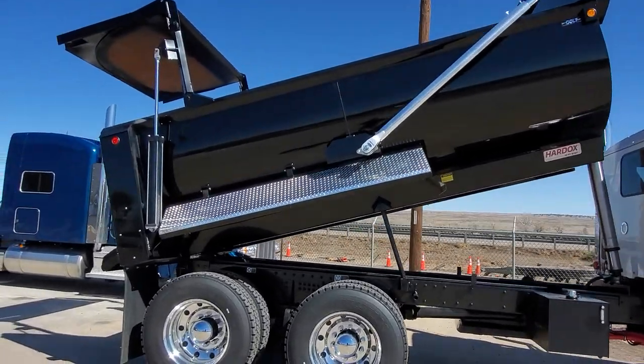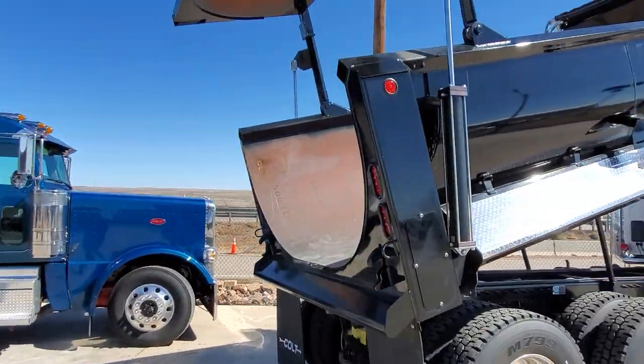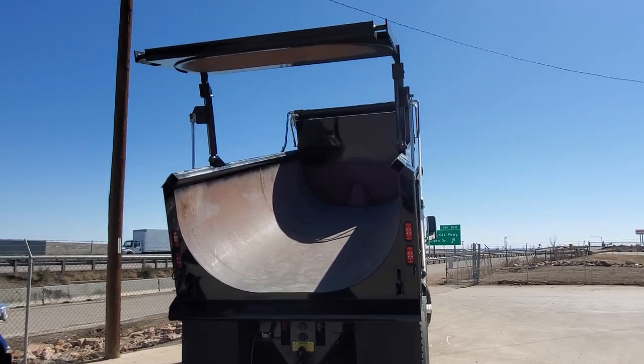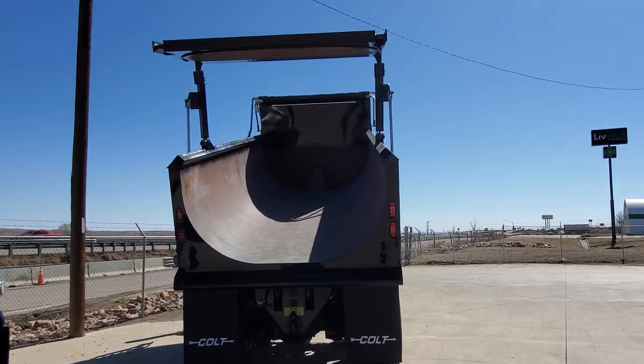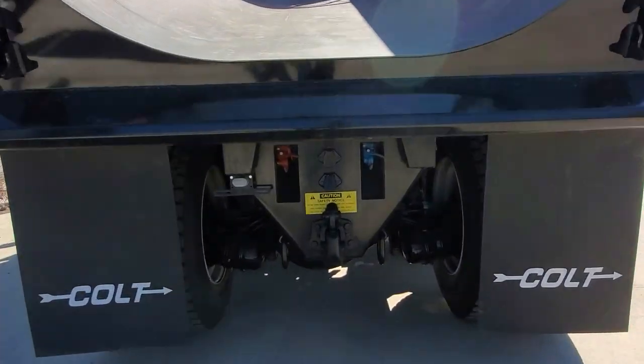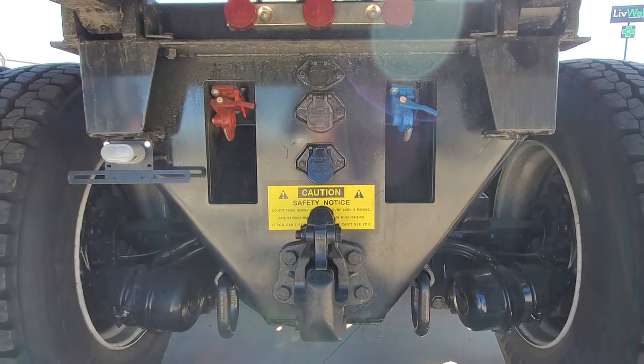This is the Cult rock box — my buddy JD out in Sterling built some good boxes. Good all-around box, and it's set up to pull a trailer. Full disc brakes, full lockers.